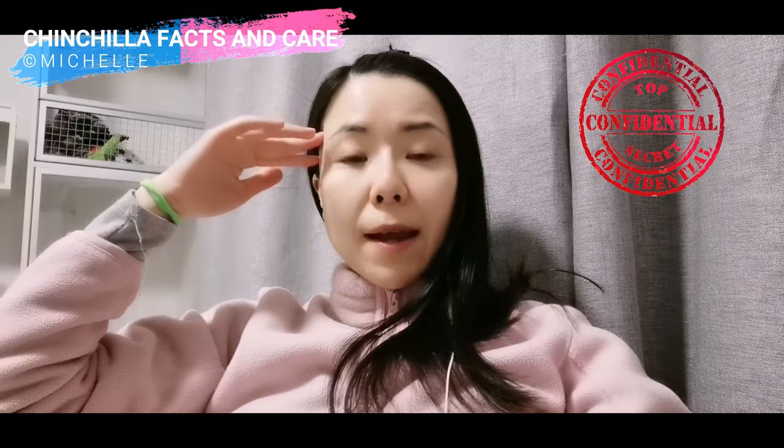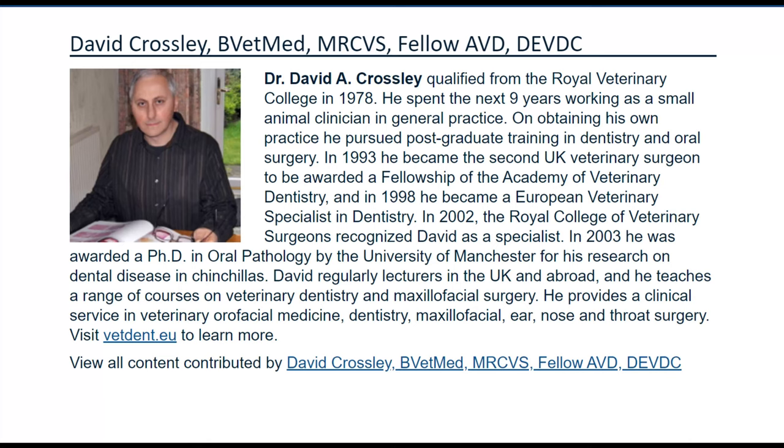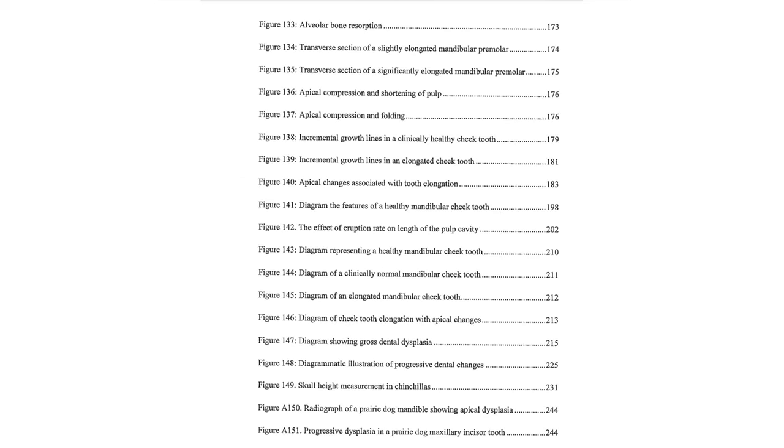Let's get into how to detect teeth problems for our babies. First, I want to give a brief intro here because you will often see this name referenced in my videos about chinchilla teeth problems. This is Dr. David Crossley, a British-European veterinary specialist in small animal dentistry. Dr. Crossley has done an extensive survey about chinchilla dental problems since 1997 and proposed his thesis in 2003 called Chinchilla Dental Disease. With the help of Neutronas, I was able to purchase Dr. Crossley's original study to learn about chinchilla dental disease properly.